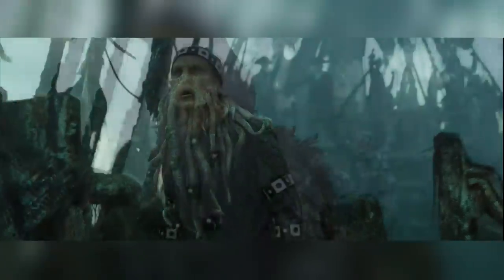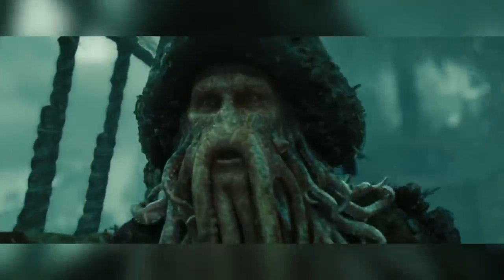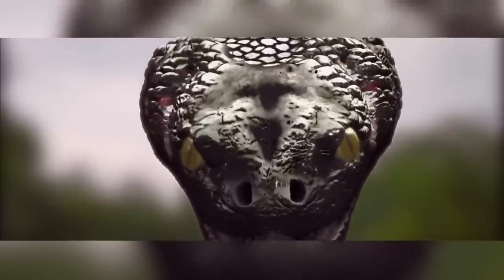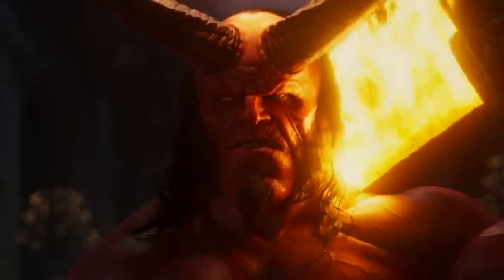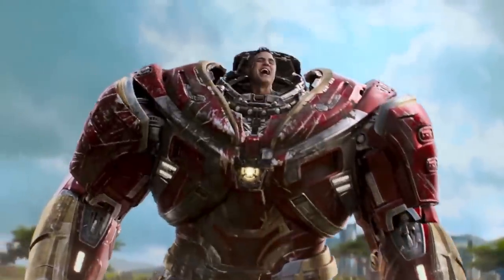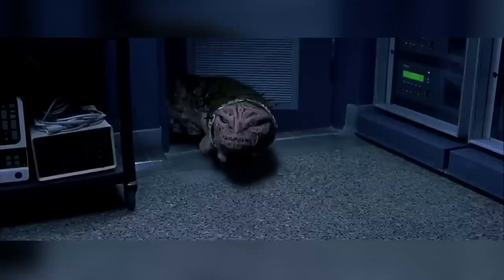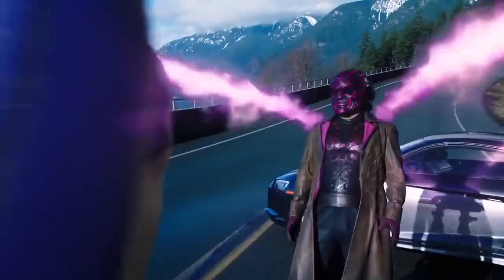Have you ever wondered why some VFX in older movies, like for example this shot in Pirates of the Caribbean 3, look far better than the ones in newer, more modern movies, like for example this one in Black Panther? Even despite the technology being a lot more advanced nowadays, we still often see big Hollywood movies with crummy looking CGI that almost seems as though it's been stuck on with an old piece of duct tape as an afterthought. But VFX companies aren't actually the ones to blame for this cack-handed looking wonkiness.